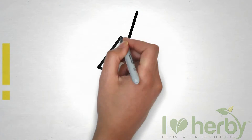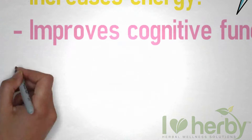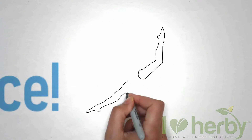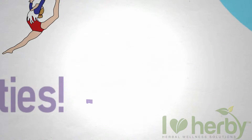Increases energy, improves cognitive function, increases fat burning, and supports better physical performance.